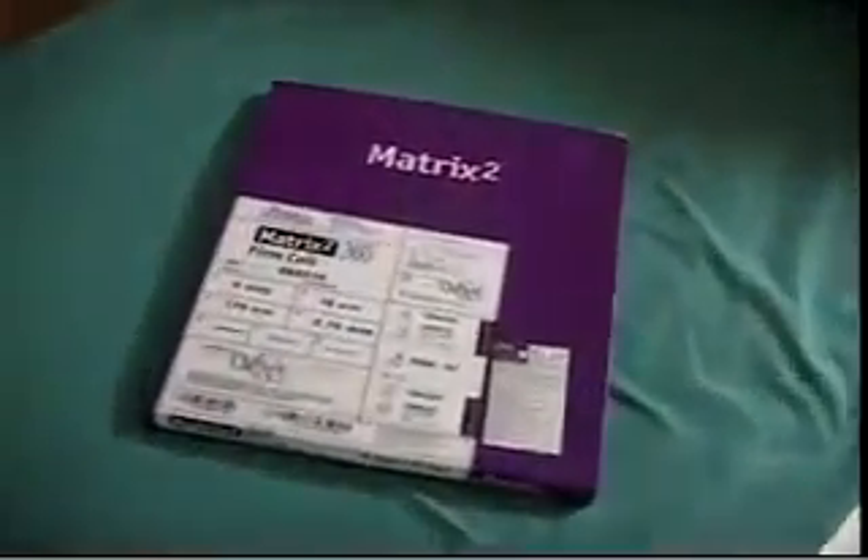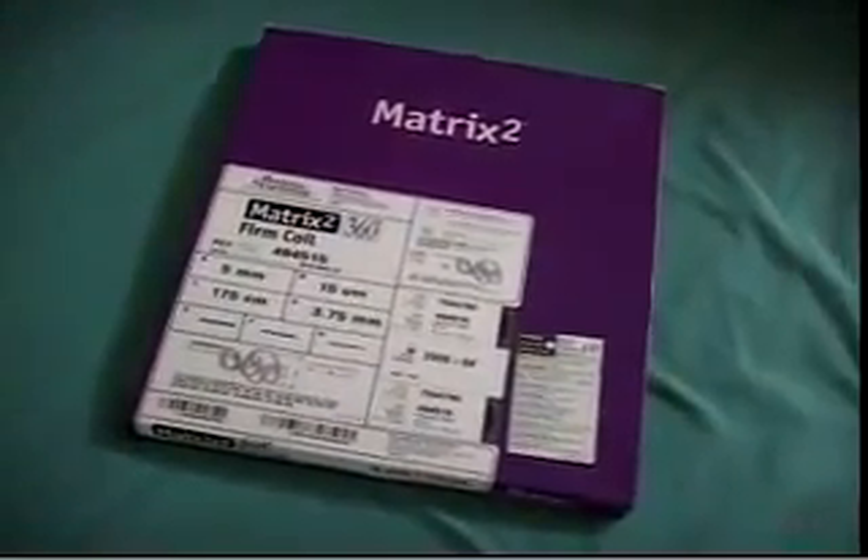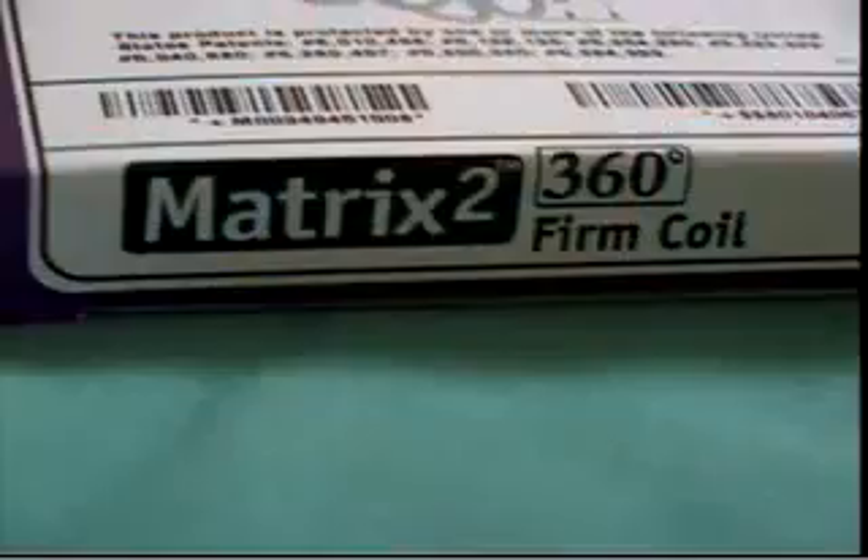I had the opportunity to use the Matrix 2 coils, the 360, as the major coil and actually as the entire coil in a large ophthalmic segment aneurysm. With the 360 coil, the Matrix 2, I found that the coils loaded exactly the same as bare platinum. That is a significant improvement.